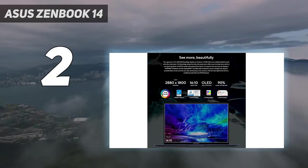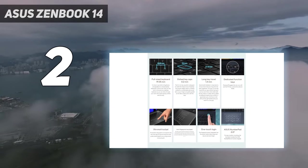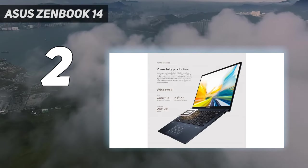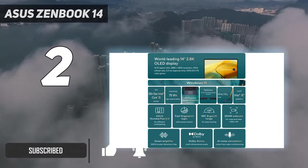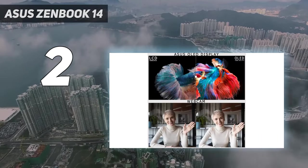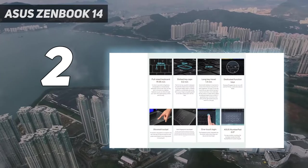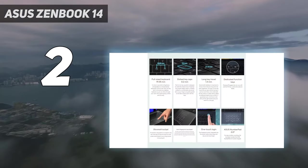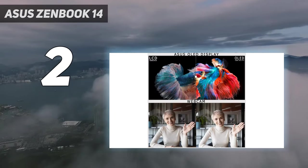Number 2 on my list: the Asus ZenBook 14. How is the Asus ZenBook 14 OLED Q409ZA under $800? This laptop has no business offering as many features as it does for that price. It includes Asus' proprietary NumberPad 2.0, which transforms the touchpad into a number pad at the touch of a button. Then you have the stunning 2.8K resolution display with a 90Hz refresh rate that's great for watching movies or videos. Plus, it comes with plenty of ports.